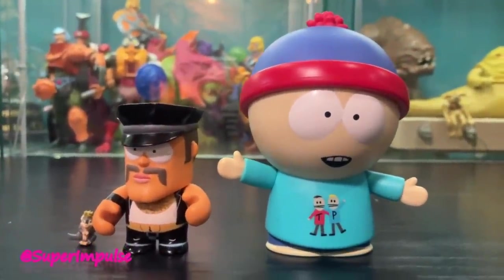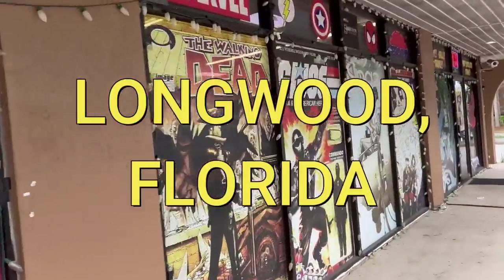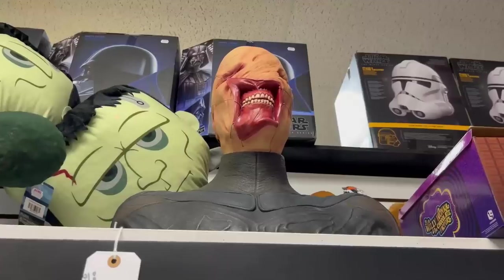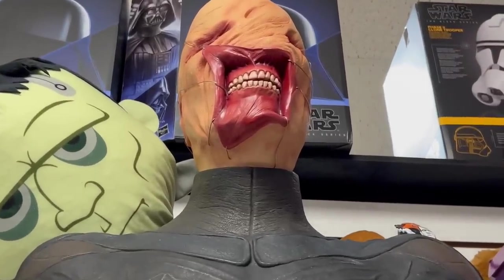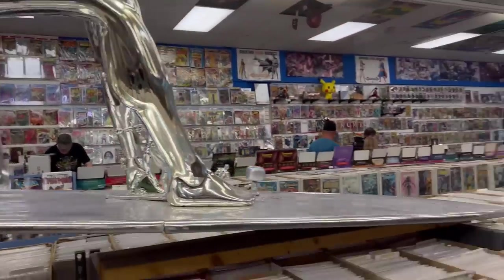I think it's time we get back to that hunt — let's go! So guys, this place is massive. I thought it was a shopping center, but the entire store IS the shopping center. There are rows and rows, and it's filled with toys.